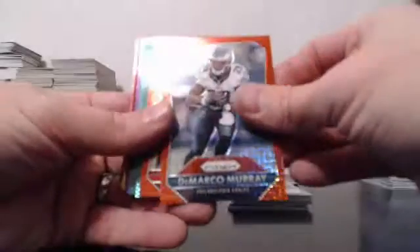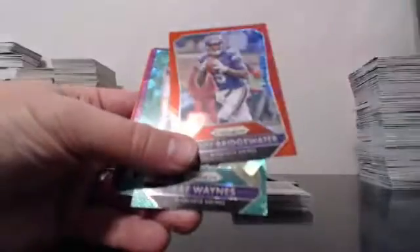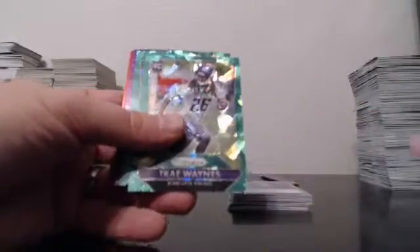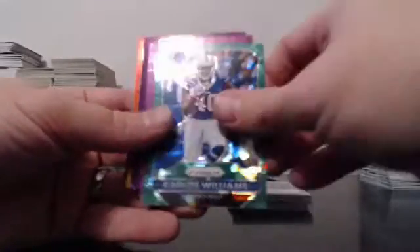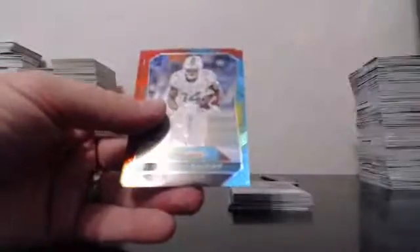Reds, out of 99: Murray, White, Hester, and Teddy B. Greens, out of 75: Waynes and Williams. Purples, out of 50: Williams, Monk, and Dickerson.